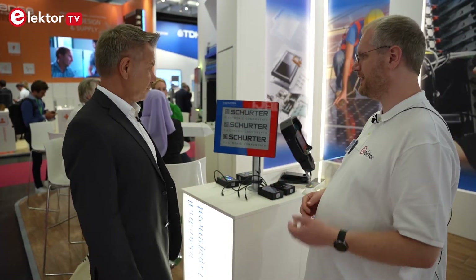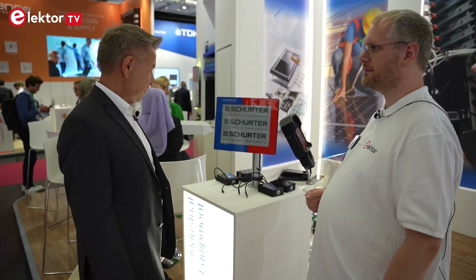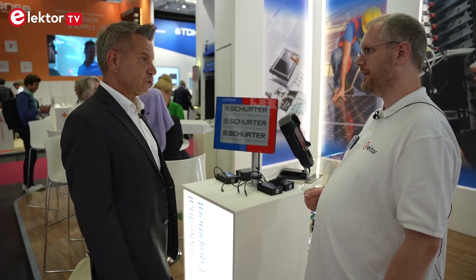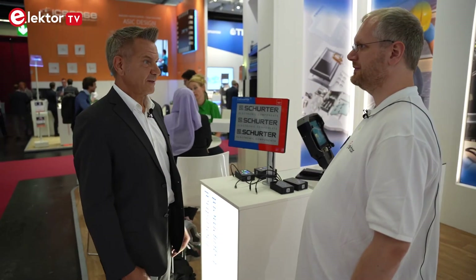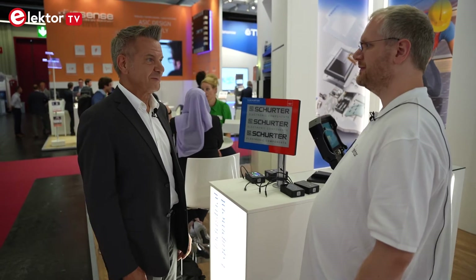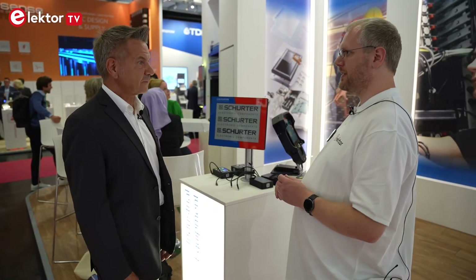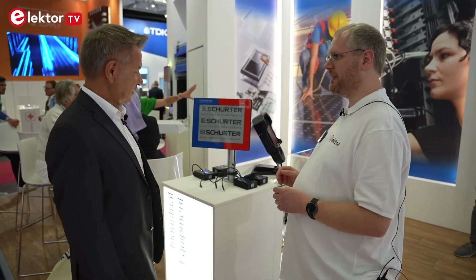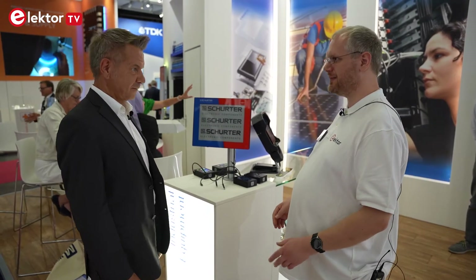They make the complete integration in-house, though the e-paper display itself is sourced in Asia — in this case together with their partner Beck, which is their most important display distribution company. Ultimately, the customer gets exactly what they want. We'll now move over to see more devices on the desk from other colleagues.